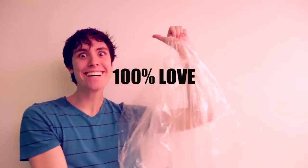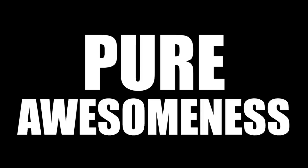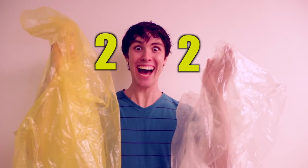This highly durable apparatus is constructed with 50% pure plastic and 100% love. That is 150% pure awesomeness. You are sure to find the perfect color bag because we now offer more than just one color — we offer two! Wow!